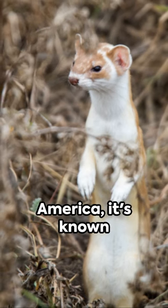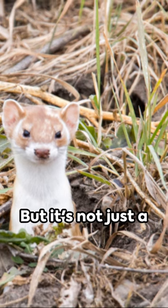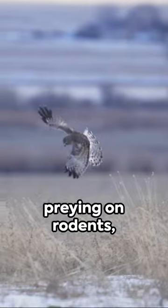Native to North America, it's known for its distinctive rust-colored fur, white underbelly, and black-tipped tail. But it's not just a pretty face. The long-tailed weasel is a formidable hunter, preying on rodents, rabbits, and birds.